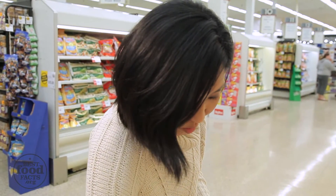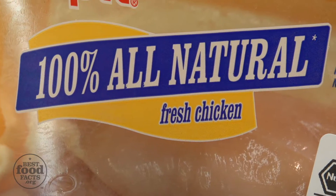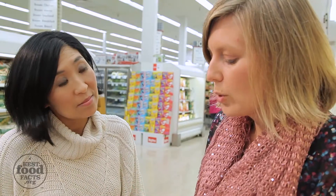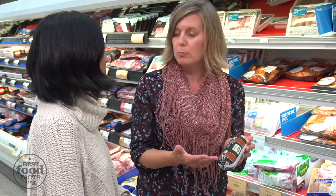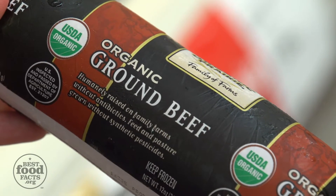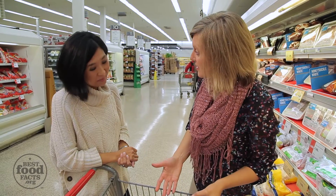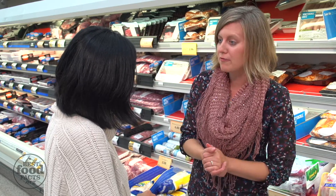This one says '100% all natural.' That wording on a label isn't necessarily verified, but it tends to mean that it's minimally processed and doesn't have any artificial ingredients in it. And then you have something like organic, which is from a farm that chooses to raise their animals in an organic way, meaning they don't use any antibiotics. So all of these choices in your cart are really good choices — it really just depends on your personal preference, but know that all of these are safe for our families to eat.